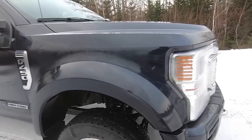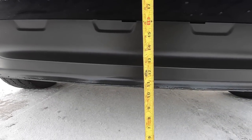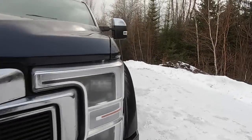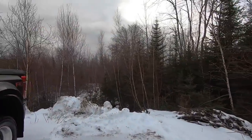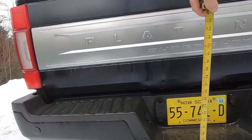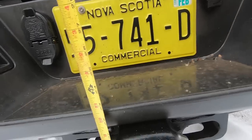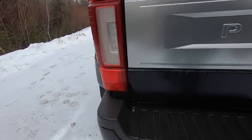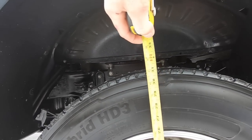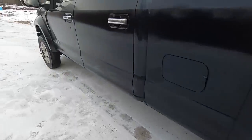First, measurement on the front air dam off the ground — we're at about 10 and a half inches to the air dam. Now let's go to the back: 22 and a half to the bottom of the step in the back bumper. And then to the tire, right up through the center to the top — we're at 31. So there's a 31-inch tire right now, worn down quite a bit.